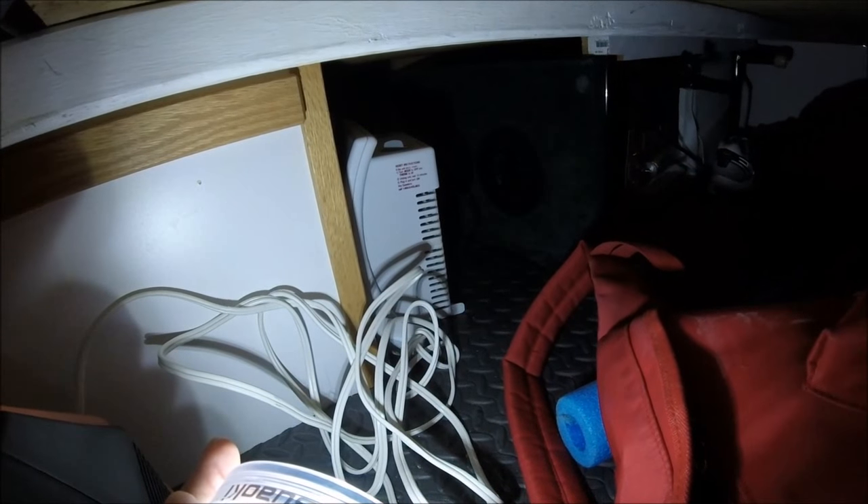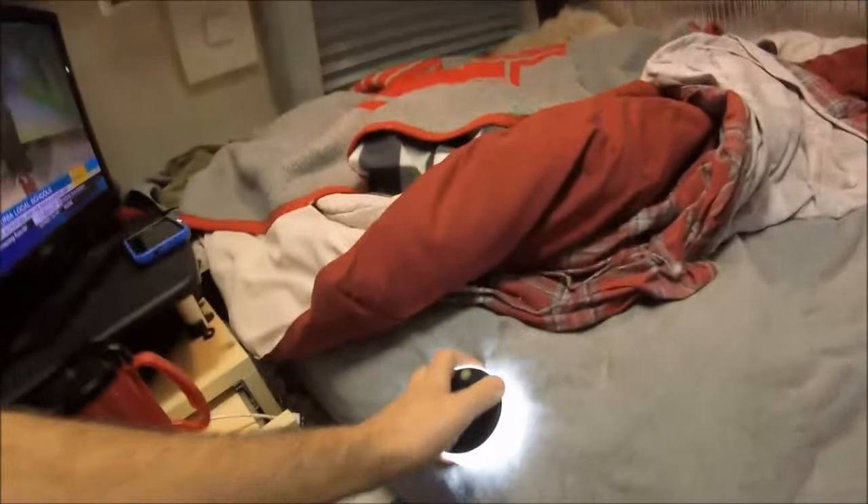I can feel it kicking out heat. That's where my furnace comes out from under. So that's good enough, and I'm going to turn it off.